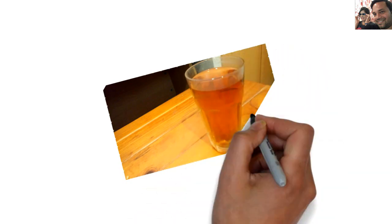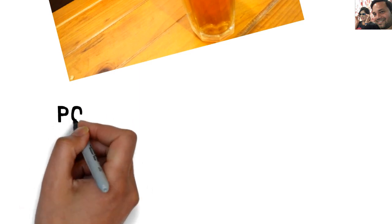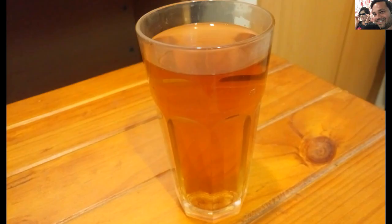Today I am starting with a powerful natural drink that will help you to lose up to 5 kgs in a month, provided you eat healthy and drink lots of water. This drink will help you to burn fat faster and get rid of that stubborn belly fat.